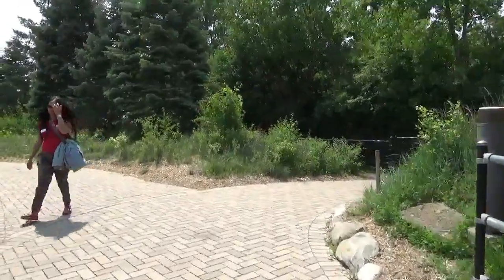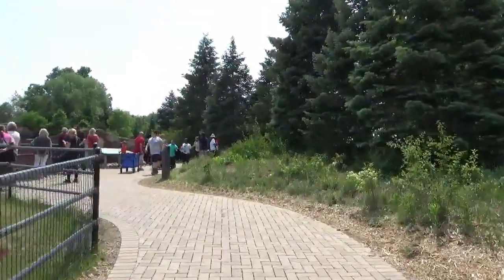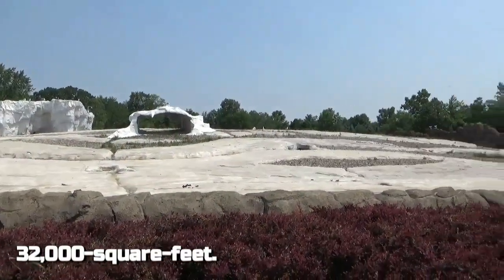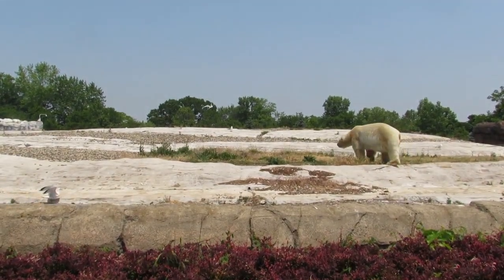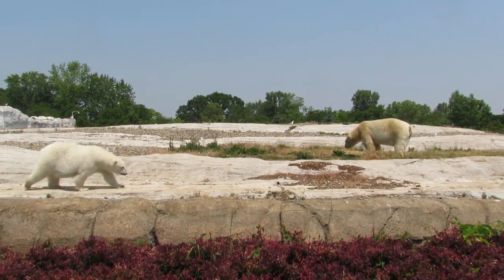Outside once more, our arctic voyage is coming to an end, but before we say goodbye to the icy north, you're offered a more complete panoramic view of the pack ice exhibit, meant to replicate a polar bear's wintertime environment. In winter and spring, the arctic sea ice offers polar bears expansive hunting grounds. Spring is particularly bountiful as seals spend more time on the ice to give birth and raise their pups.